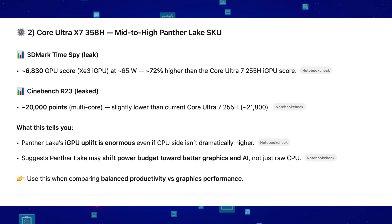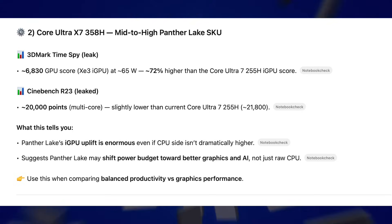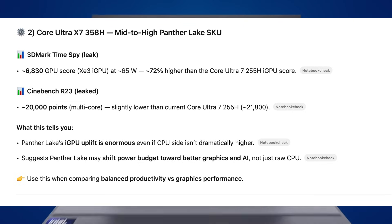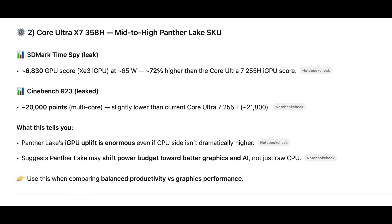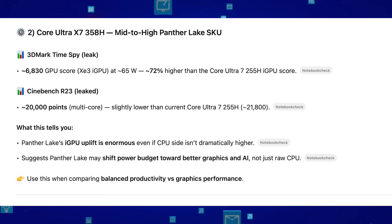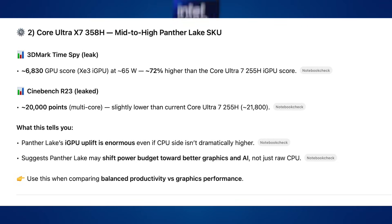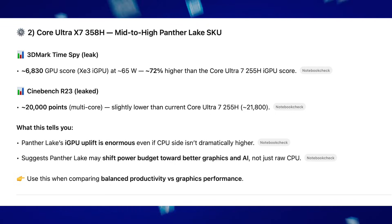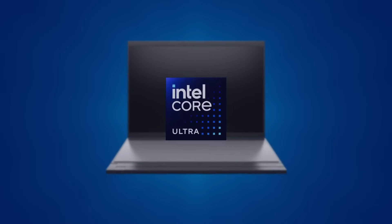The second leaked CPU is the Core Ultra X7 358H, the mid-to-high range Panzer Lake SKU. What's impressive is its 3DMark Time Spy score of about 6,800 at 65 watts, which is 72% higher than the Core Ultra 7 255H iGPU score. However, the CPU score in Cinebench R26 remains almost the same or slightly lower than the current Core Ultra 7 255H. This shows that Panzer Lake's iGPU uplift is enormous, even if the CPU side isn't dramatically higher — suggesting Panzer Lake may shift its power budget towards better graphics and AI rather than raw CPU performance.